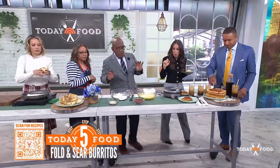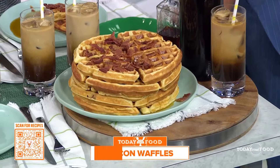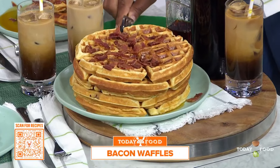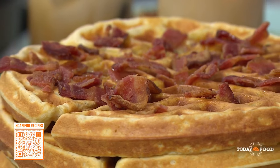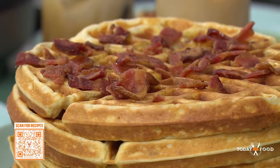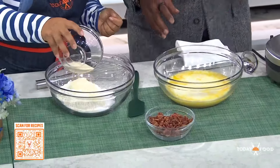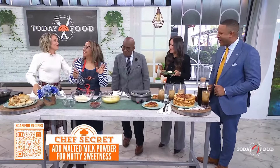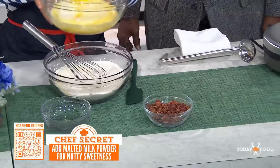One time I had leftover bacon and leftover waffle batter, so I decided I've got to make bacon waffles. My secret ingredient for my waffles is malted milk mix. What does that do? It adds a nutty sweetness. So: flour, baking powder, baking soda, salt, and then the malt powder — you mix that together.